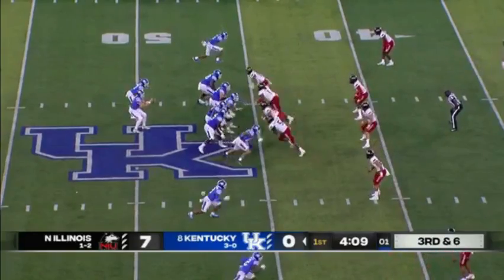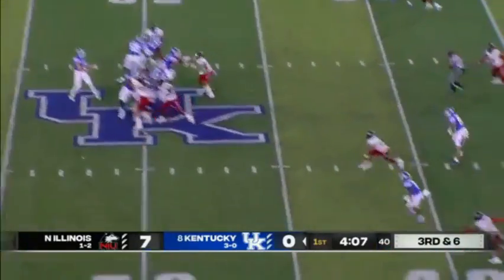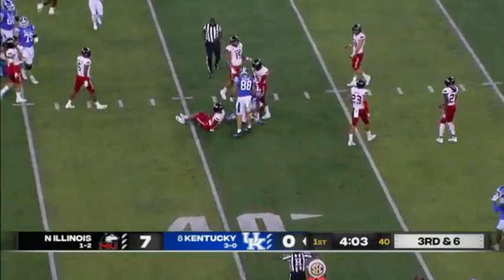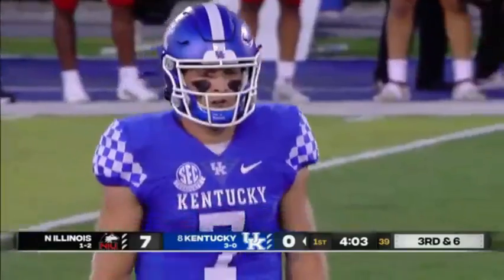First round to pick the quarterback for Big Blue Nation. And fires a strike to the Virginia Tech transfer, Tavia Robinson.